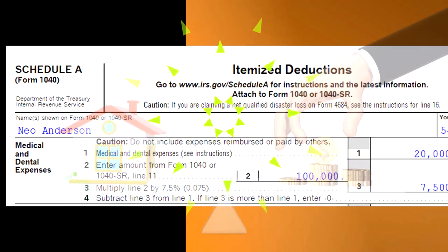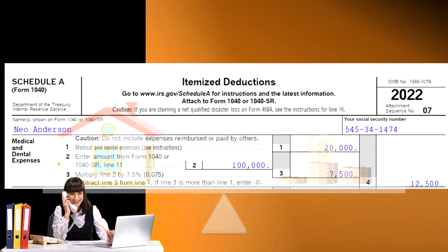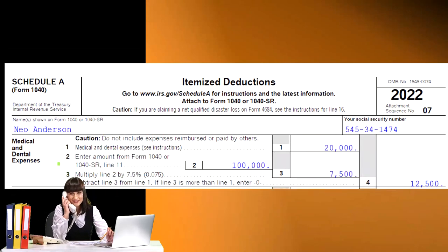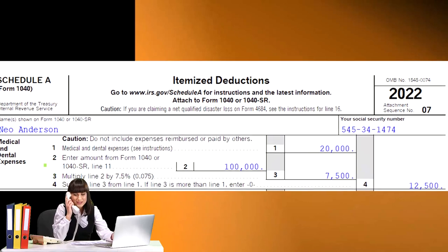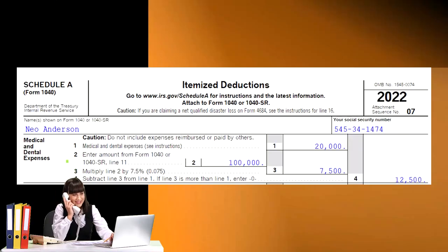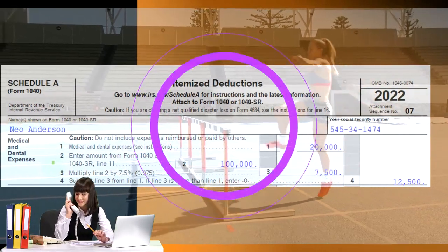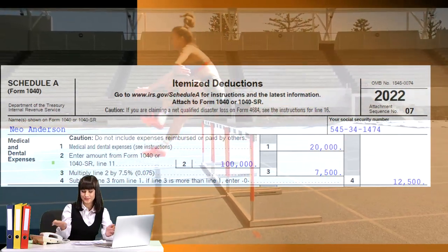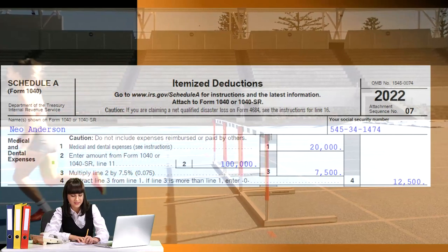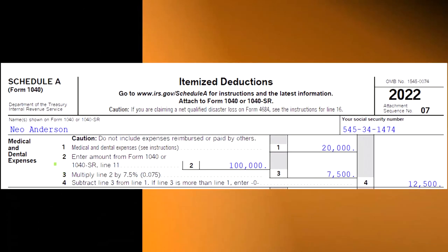So once you're itemizing, then it might be worthwhile to look into things like the medical expenses more closely, because any capacity to deduct medical expenses will now increase the itemized deductions, which have already cleared the hurdle. That said, if there was a big catastrophe that happened, then the medical expenses in and of themselves might be really high for a particular year and could push people over the hurdle on their own.